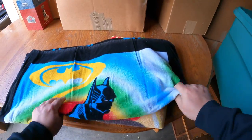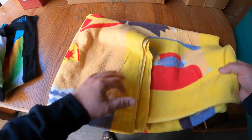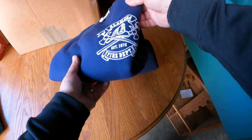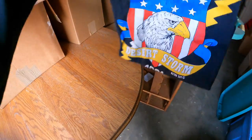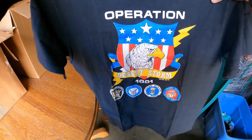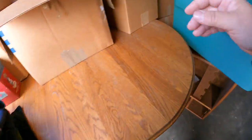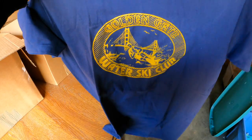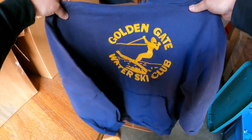Vintage Batman towel right there - maybe there's some collector market for that. Some old beach towels. Alameda Fire Department - again, I think the guy was a fireman for at least part of his life. Operation Desert Storm 1991 - how cool is that. Lee brand with a little bit of cracking - that's a neat shirt. Golden Gate Water Ski Club - another one, that's an old sweatshirt.